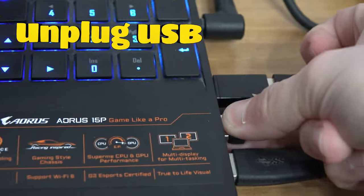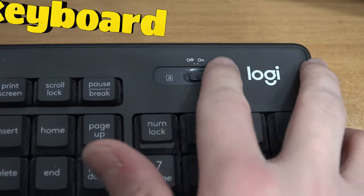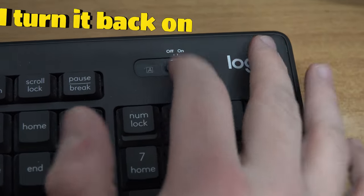And if it didn't work, you can unplug the USB dongle and plug it back in. Or you can turn off your keyboard and turn it back on.